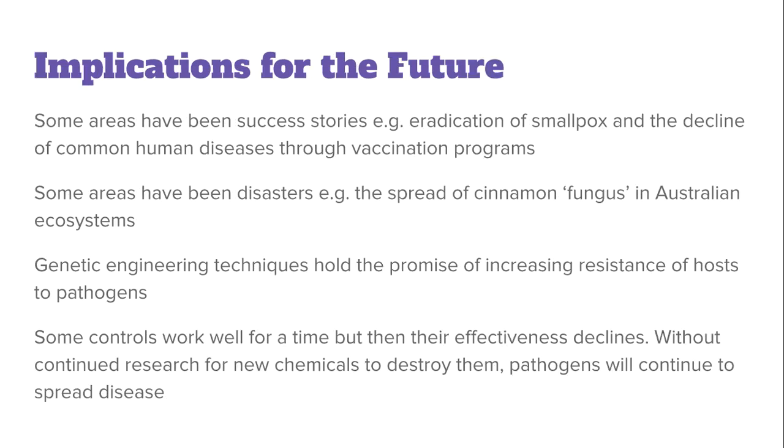Looking at implications for the future: there have been some really good success stories, including the eradication of smallpox and the decline of common human diseases through vaccination programs. Some areas have been disasters, such as the spread of cinnamon fungus in Australian ecosystems. Genetic engineering techniques hold the promise of increasing resistance of hosts to pathogens, and continued research may allow us to improve that further.